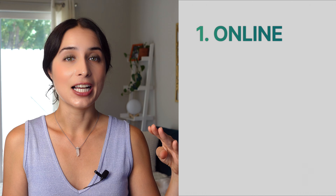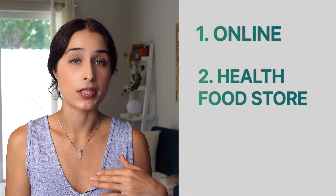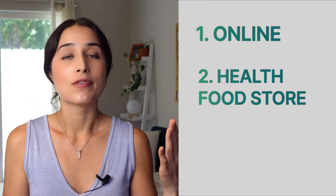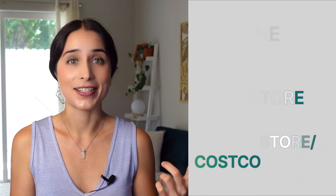Next on the list would be a health food store. They're not going to have the same brands as some of the top ones I'm going to be personally recommending, however it is going to be a step up from the last on the list, which is getting your multivitamins from somewhere like a drug store or Costco.